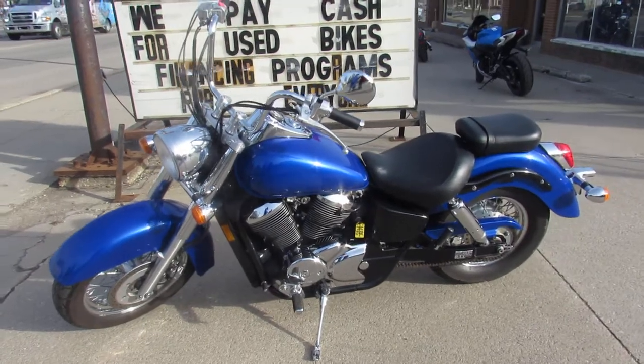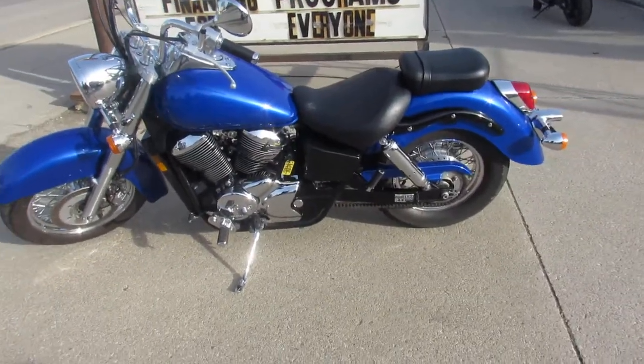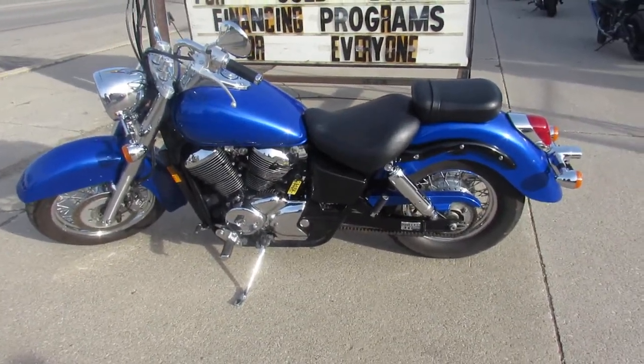2002 Honda Shadow 750 in the electric blue. Guys, keep an eye on our website — it's ApprovalPowersports.com.